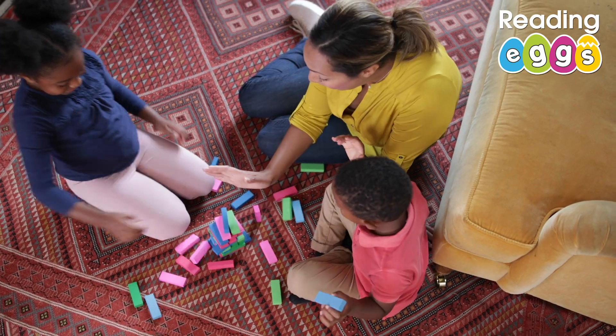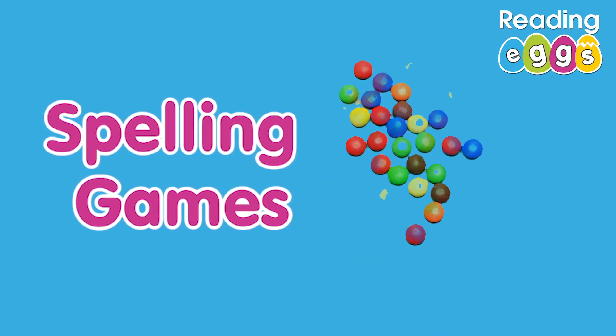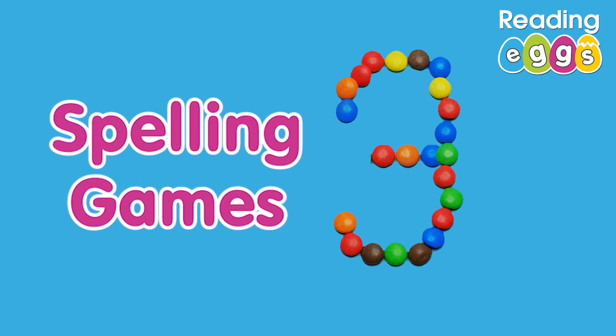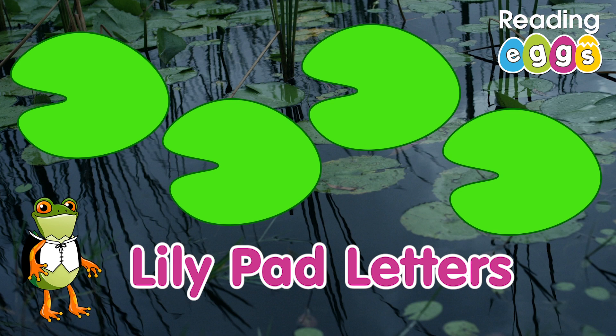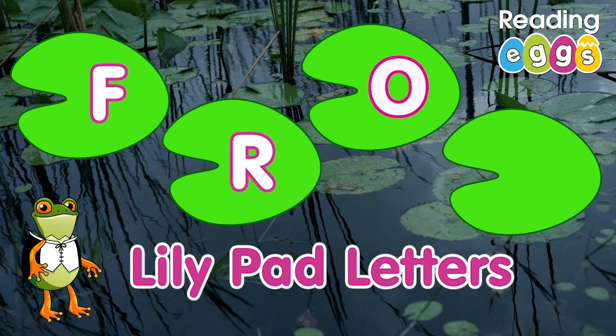Games make everything more fun. Here are three spelling games for you to try at home. Get crafty with the kids and make some lily pad letters. Jump like a frog from lily pad to lily pad to spell new words.